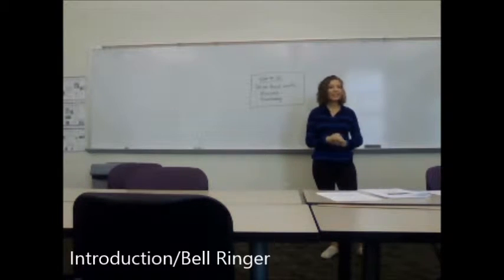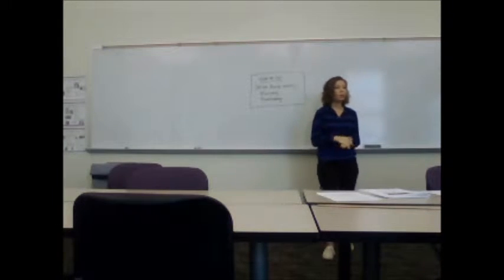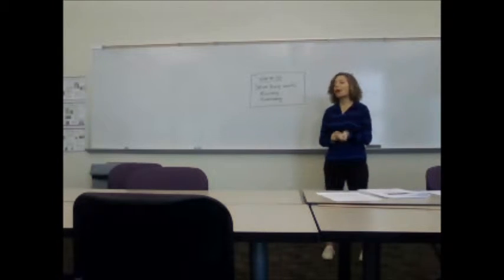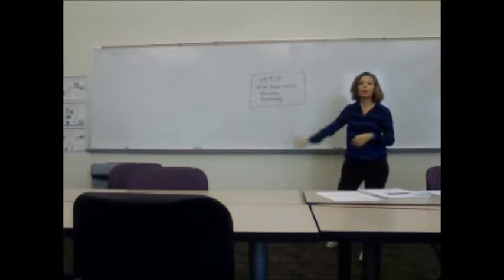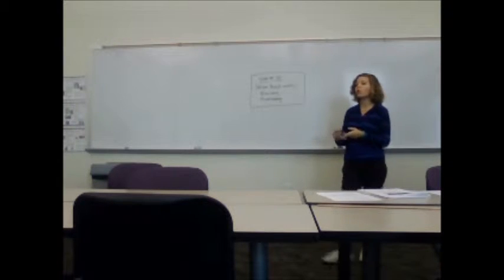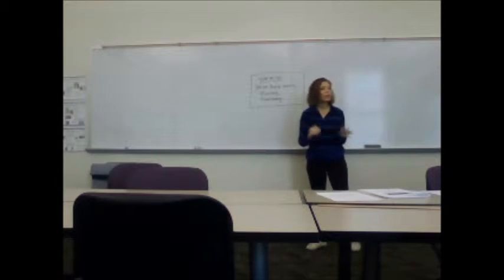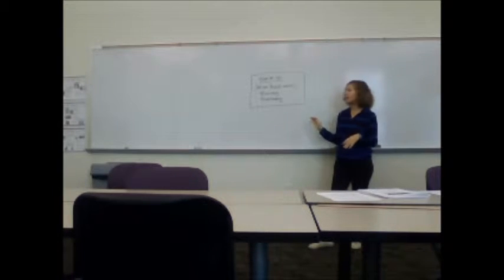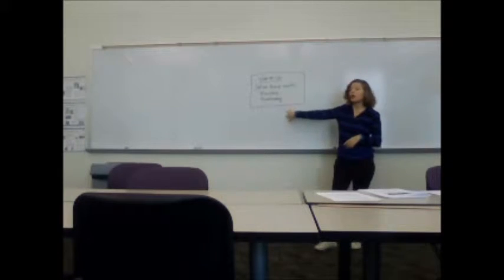All right, good morning class. As you're coming in and getting seated, please look to the board for your warm-up. You're going to have your normal three to five minutes, and you're going to define these words in your journals. You're going to define the word 'revising' and define the word 'proofreading,' and tell me a little bit about how they affect your writing.